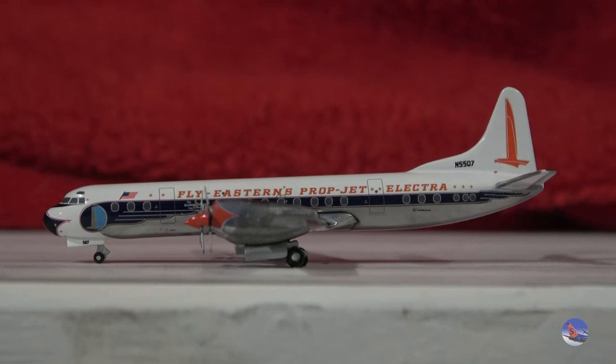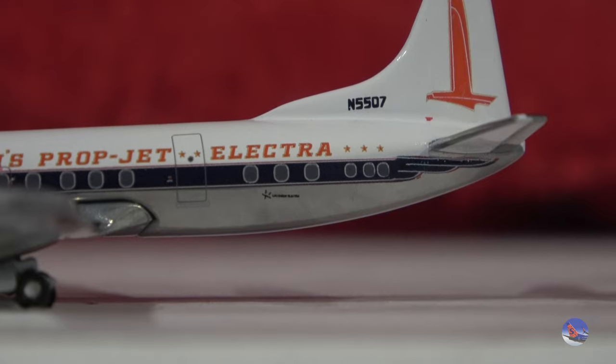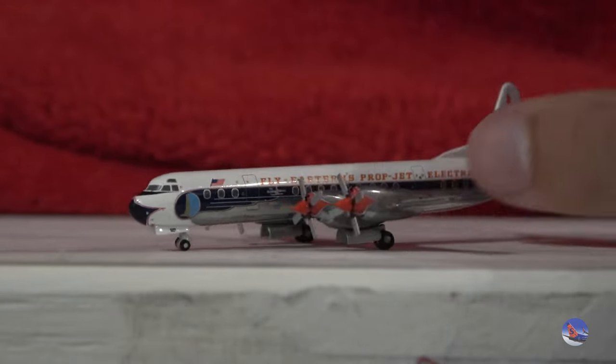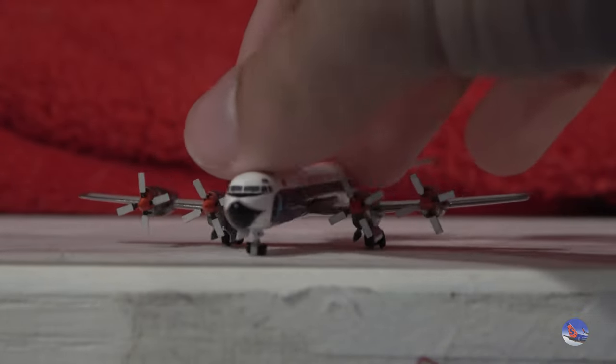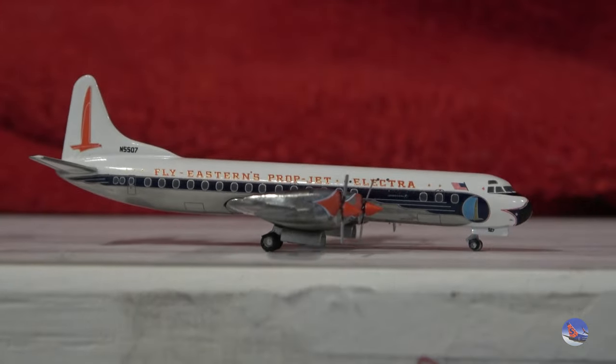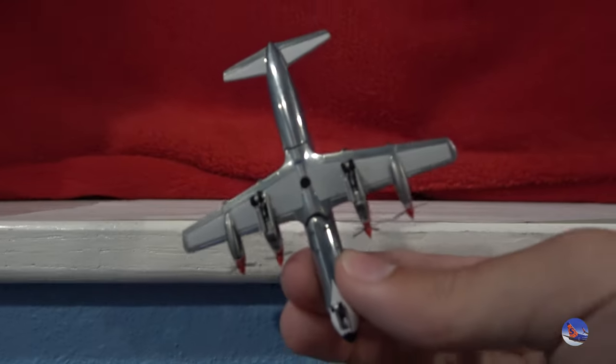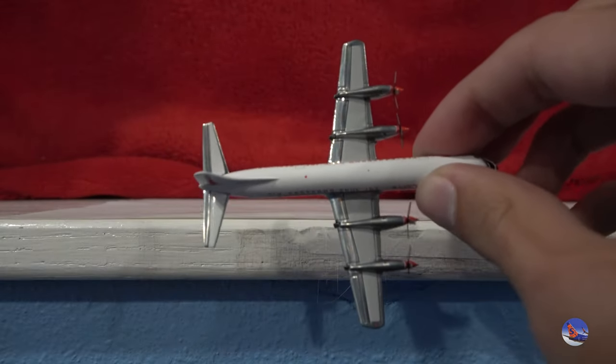Starting off at the front, some beautiful details on the nose with cockpit windows. The Eastern Falcon logo, the American flag, 'Fly Eastern's Prop Jet Electra' above the cheat line. Registration November 5507, with a small printed detail underneath — I think that's the Lockheed Martin logo, but I could be wrong. Some red details on the front of the engines, which looks really nice. I love the front profile on this Electra. Gemini molds not necessarily as good as Aero Classics, but this is pretty good still. And here's the other side — not much to really talk about there. A polished belly underneath — a bit of a fingerprint magnet. Got a beacon and some other details printed on top. A very nice model from Gemini Jets, and I look forward to adding this into my Electra collection.